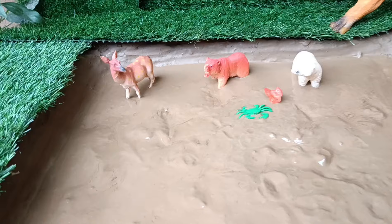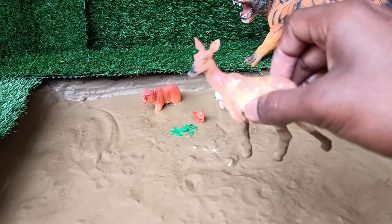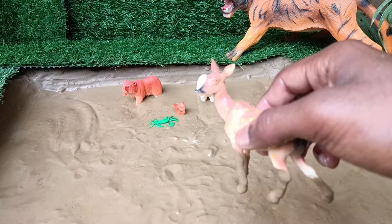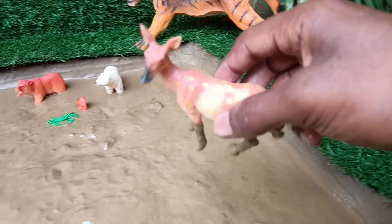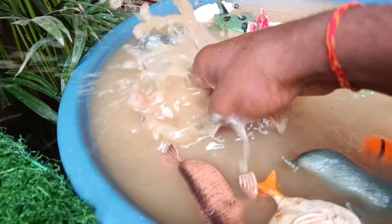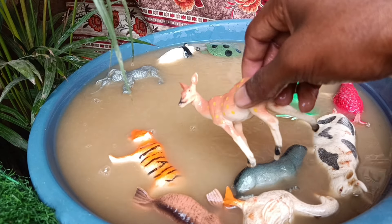The next animal you have is the deer. Let's clean it by taking it out of this mud. Deer are graceful mammals, known for their antlers in males, hooves, and herbivorous diet, living in various habitats worldwide, including forests, grasslands, and mountains.